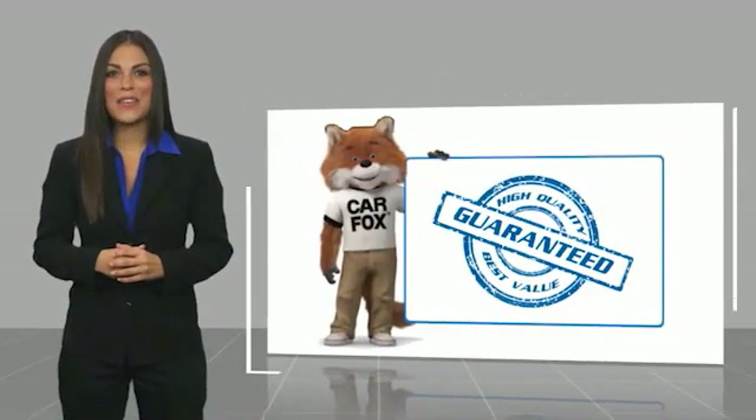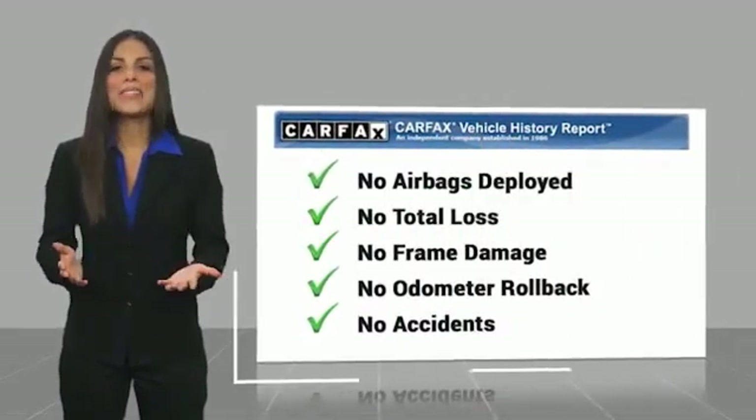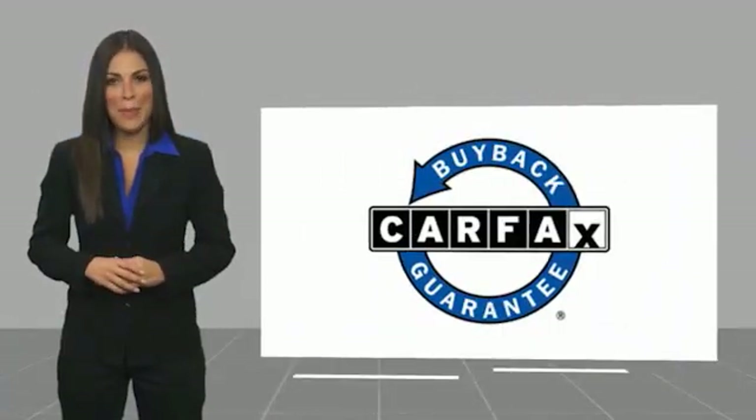Here's another high quality vehicle with a Carfax Vehicle History Report. Be sure to find a complimentary copy of this report online or contact the dealership. This vehicle qualifies for the Carfax Buy Back Guarantee.